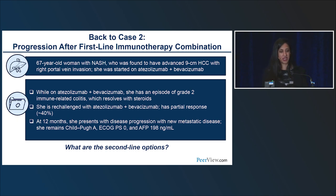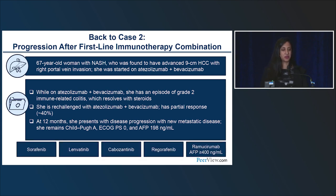Back to the case: the patient got atezobev, had colitis, had a partial response, and is now progressing. When patients progress on atezobev, TKIs will probably improve survival, but a 40% shrinkage with disease control for a year is not the expectation. There's a real question of whether there will be a role for nivolumab-ipilimumab — a different mechanism than VEGF — or a VEGF receptor approach with cabo-IO or lenvatinib-pembrolizumab combinations. However, these are not approved as combinations in this setting.